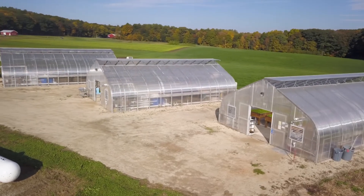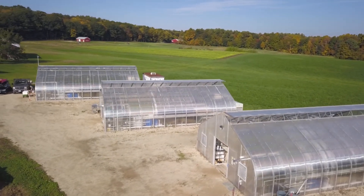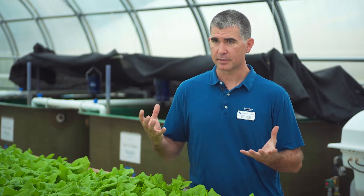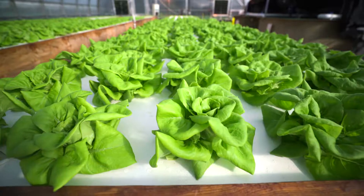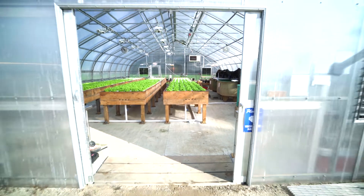These facilities are part of the New Hampshire Agricultural Experiment Station at UNH. The overarching umbrella of the Ag Station objectives is really to meet the needs of New Hampshire farmers, local farmers, and their needs to be economically sustainable.